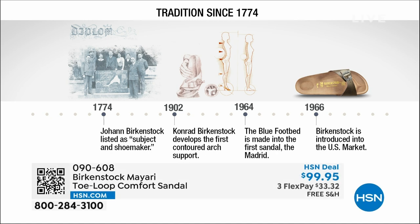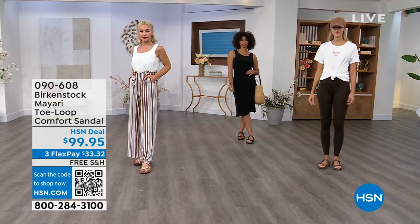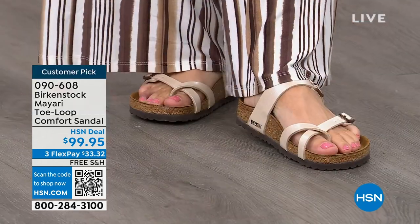Birkenstock has been around since 1774. There are not many shoe brands — or brands at all — that can say that. Next year we're going to celebrate 250 years of being a brand. The consistency and heritage of this brand has been around for 250 years. In the 1960s, this brand was brought to the U.S. by a lady named Margot Frazier. She traveled to Germany, fell in love with the brand, and said, "I have to bring this back to the U.S." And it's been a go ever since.